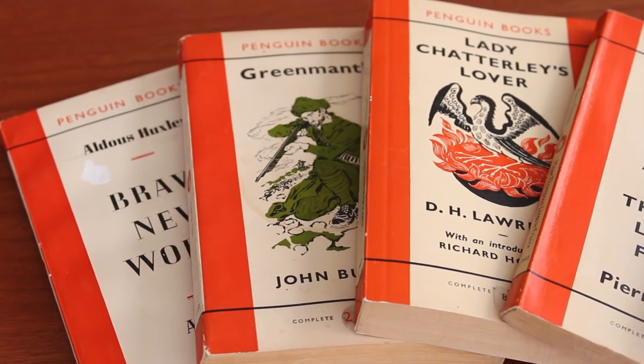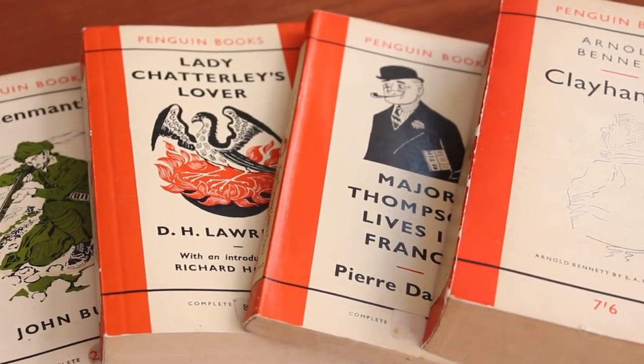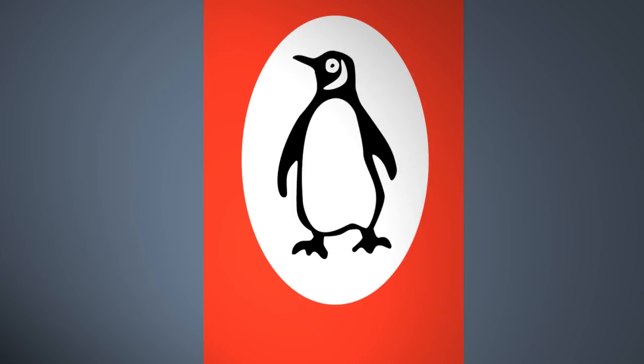Penguin also produced Peacock Books, which catered for young adult readers. And that famous Penguin striped cover design itself — did you know it was created by a 21-year-old office junior called Edward Young, who also came up with the main Penguin logo.